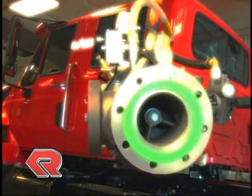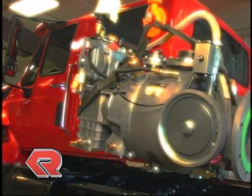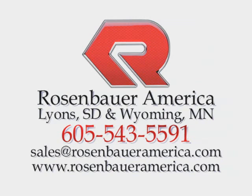Rosenbauer NH series fire pumps are perhaps the most versatile, easy-to-use, and easy-to-maintain pumps ever built. Isn't it time for your department to specify a pump that will do it all? Contact your Rosenbauer dealer for more information on the NH pump and other fine Rosenbauer products.